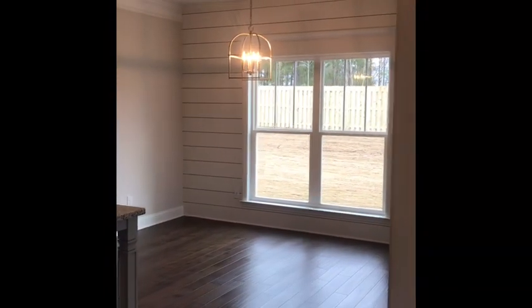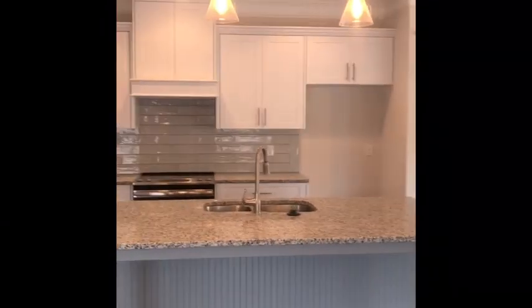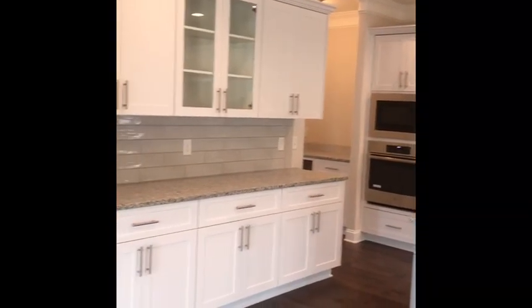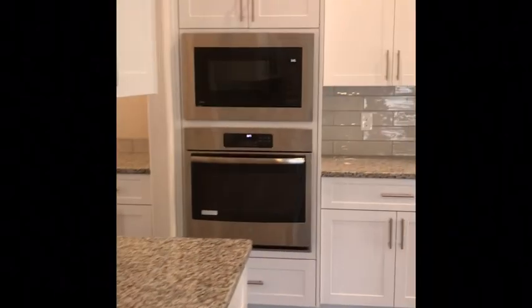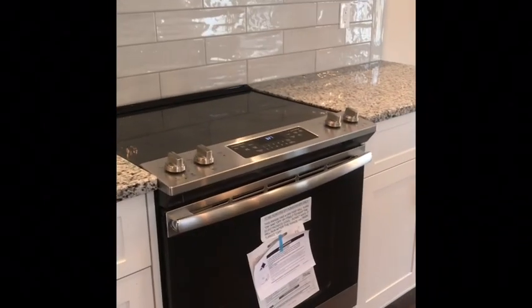Modern farmhouse is what I like to call this. Granite countertops, tons of storage in your cabinets, six recessed cans on the ceiling, and two pendant lights over your island. You have a very pretty backsplash with gray grout — gorgeous subway tiles. And you have two ovens in this kitchen: one right here and then one with your stove.